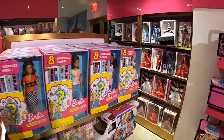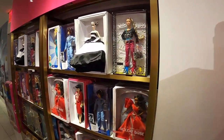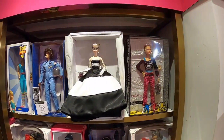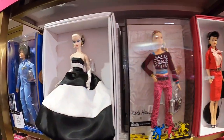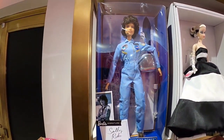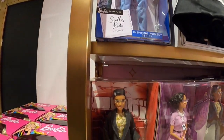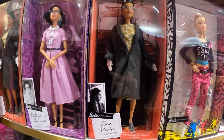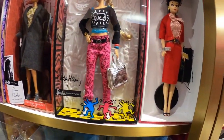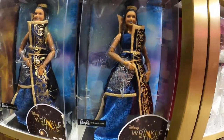Look at this — they have all these really unique Barbie dolls. Sally Ride, Rosa Parks, Katherine Johnson. They also have the Wrinkle in Time collection.